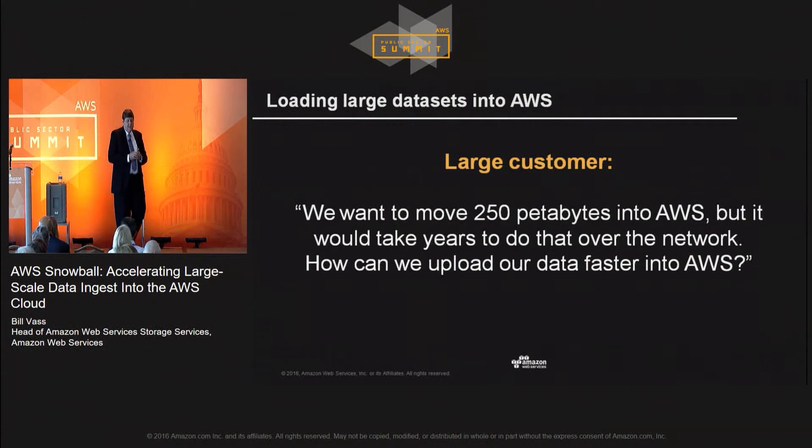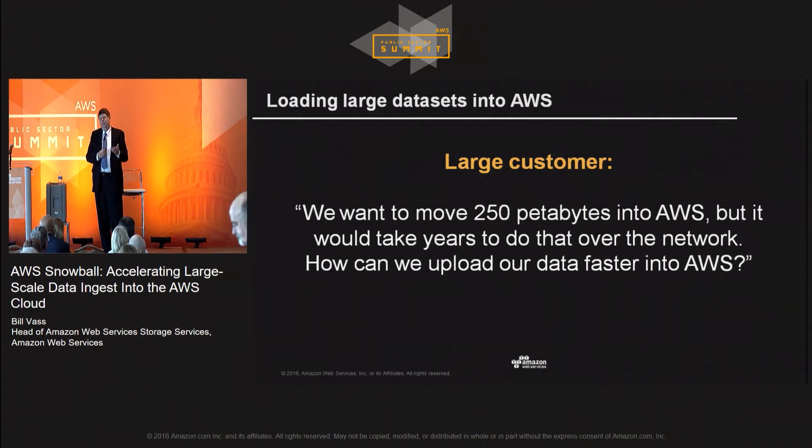One of our customers — a government customer that does satellite imagery — came to me and said they really wanted to move their 250 petabytes out of their legacy environment and shut their data centers down quickly, but it would take many, many years to run that over the network even at the best network loads. They were already moving their new imaging onto AWS, so how do they move all that old imaging they need to be able to search on AWS in a reasonable amount of time?